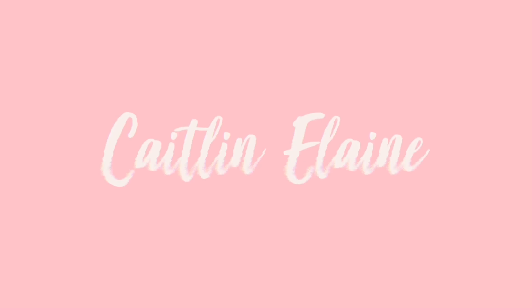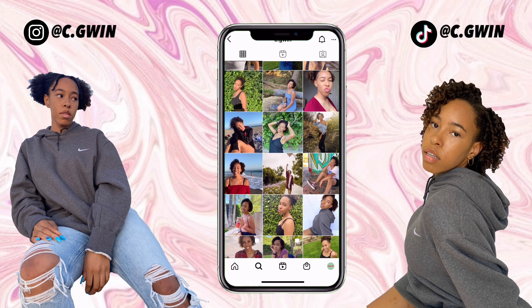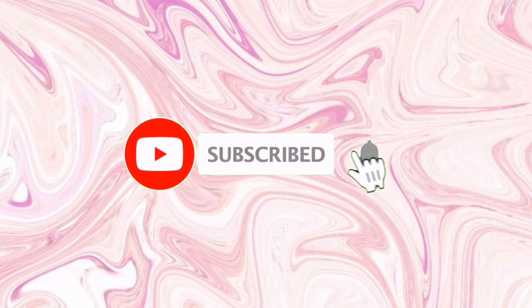What's up, you guys? I'm Caitlyn. Welcome back to my channel, or welcome if you're new. Today we're doing a huge Blushmark haul and review. I had never really heard of the brand Blushmark before, but I had seen a lot of good reviews, so I tried it out.